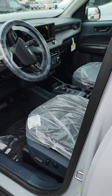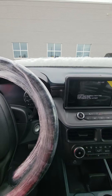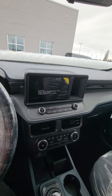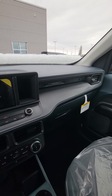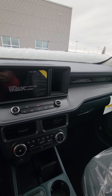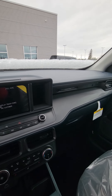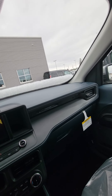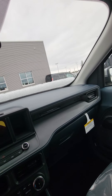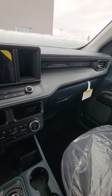Just going to sit in it. Bring this thing out. I can't believe it — I'm sitting in my Maverick finally, guys. This is crazy. It looks like the battery is dead. Yeah, guys — super excited.